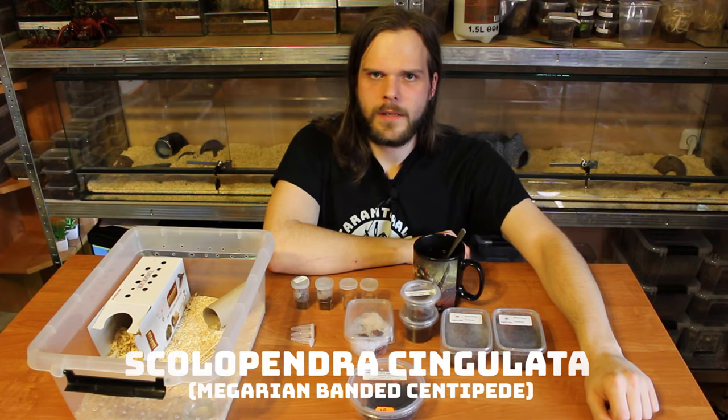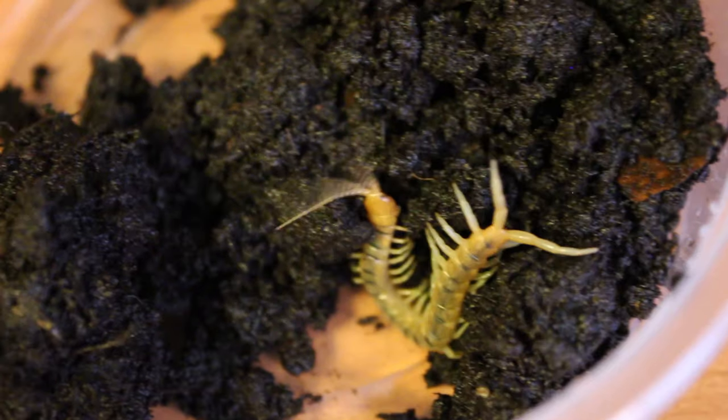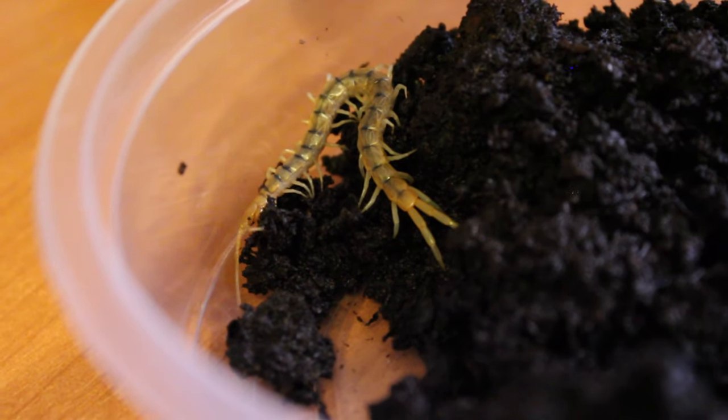This is a Scolopendra singulata, so a scolopendra. I'm a bit... afraid is a bad word. I have huge respect for those animals. But I always wanted one.